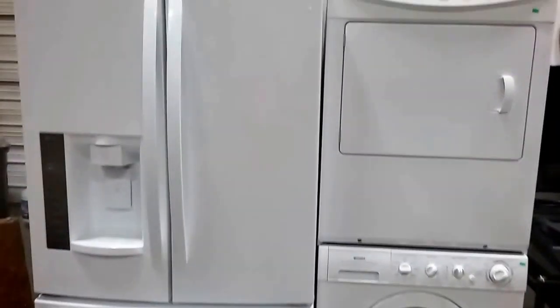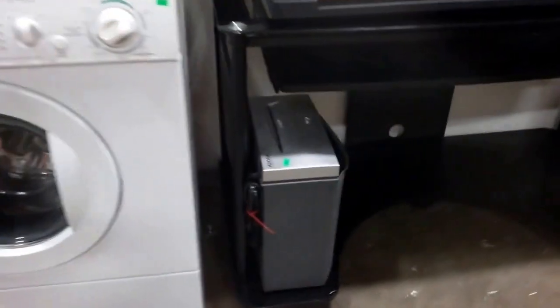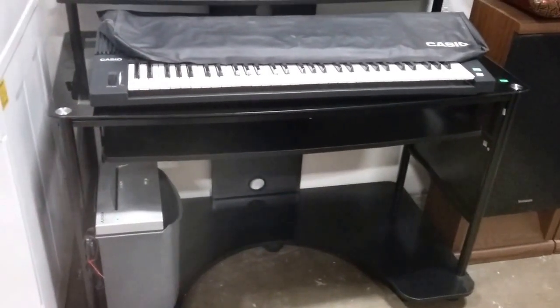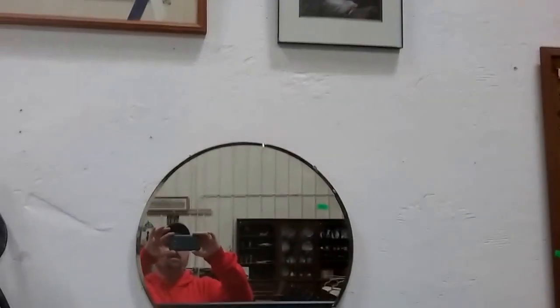We have this beautiful new digital LG double door refrigerator. Kenmore stackable washer and dryer — can also not be stacked, it's front load. We have a paper shredder, this glass top modern computer desk, a Casio keyboard here with cover, Samsung LCD 40 inch TV, and a mirror.